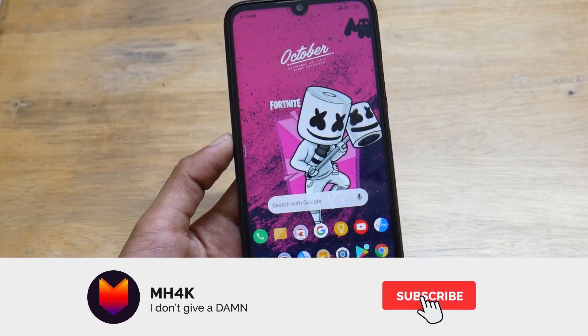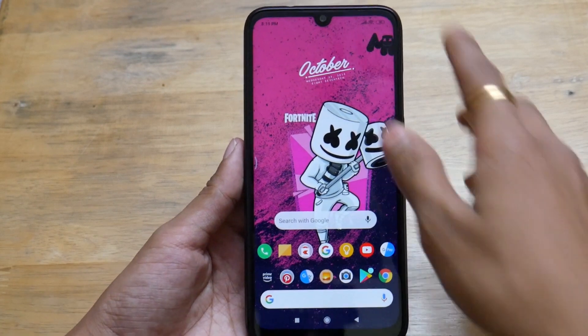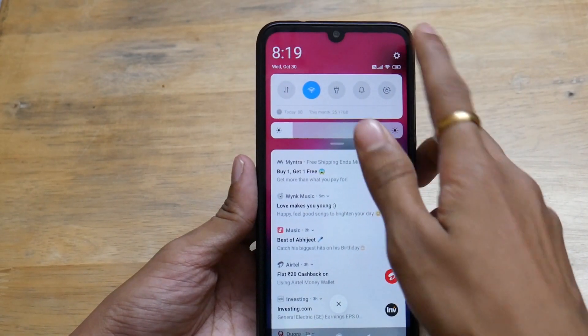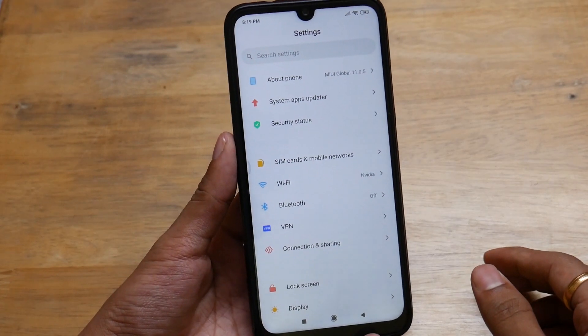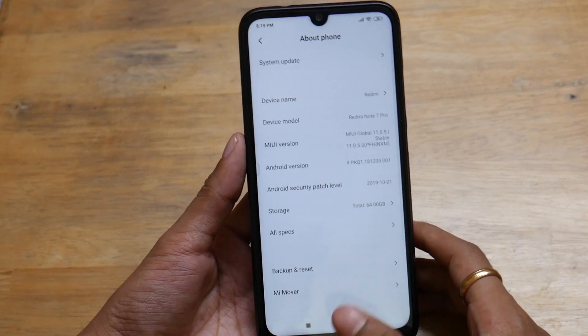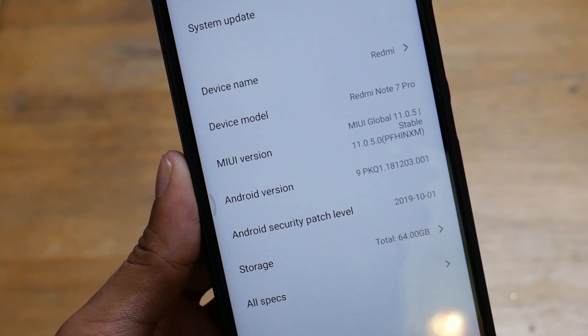Hey guys, welcome back to the channel. This video is about MIUI 11. The device I'm using right now is the Redmi Note 7 Pro, and I just installed the latest Mi user interface 11.0.5 stable MIUI global. You can see clearly the device I'm using is the Redmi Note 7 Pro.